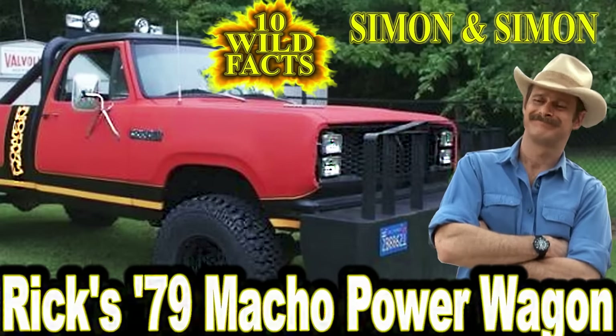Hey folks and welcome to CarStars' 10 wild facts about Rick's '79 Dodge Macho Power Wagon in the 1981 TV series Simon and Simon.